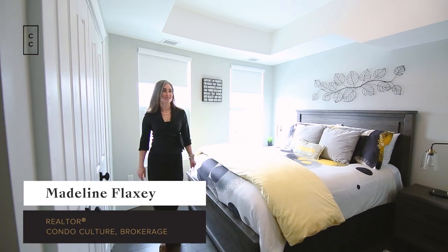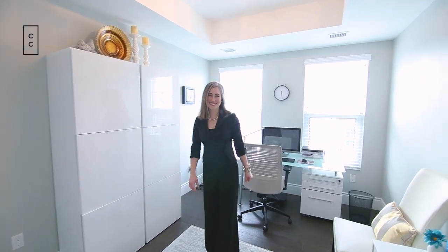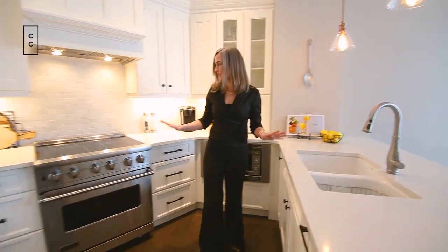Hi everyone, this is Madeline Flaxi from Condo Culture sitting here in Unit 101 at 144 Park. This is a brownstone condo that's three stories featuring three beds, two and a half baths, one parking in the heart of Uptown Waterloo. Come with me and we'll tour around.